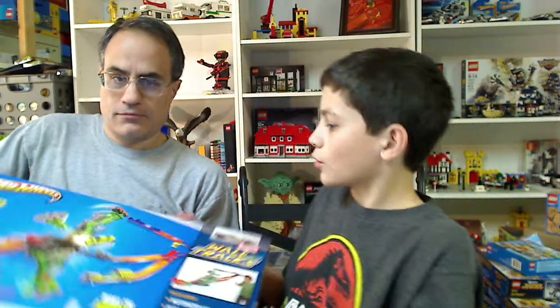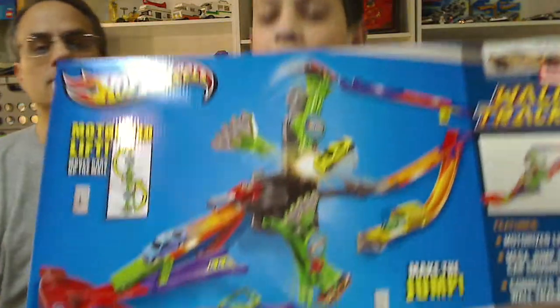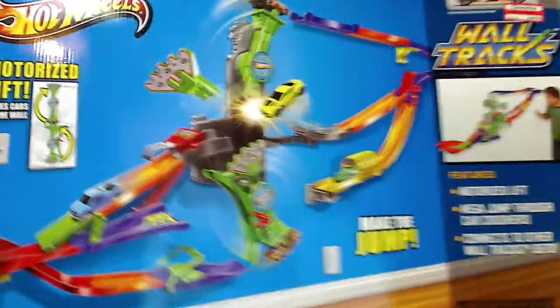When we went to a store - was it Target? Yeah, it was Target - we got this Hot Wheels Waltrex motorized lift. It is the Roto Arm Revolution. It is pretty big, and we're going to set it up next to the Hot Wheels Waltrex and see if we can figure out a way to connect it.